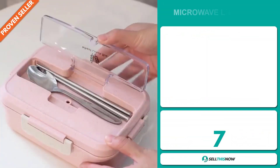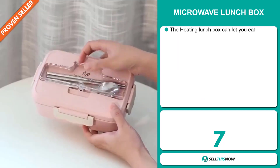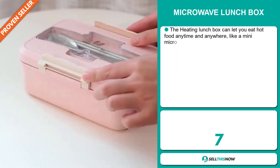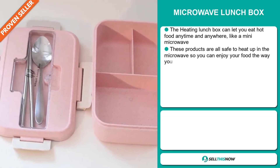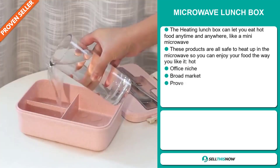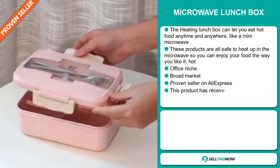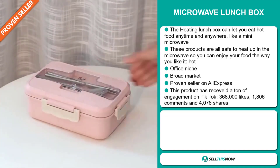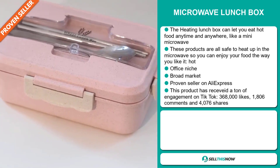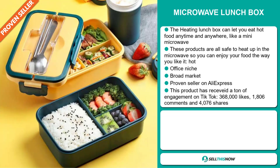Our next product is the microwave lunchbox. The heating lunchbox can let you heat hot food anytime and anywhere like a mini microwave. These products are all safe to heat up in the microwave, so you can enjoy your food the way you like it, hot. It falls under the office niche market. We also think it has a broad market base, and it's a proven seller on AliExpress with many, many orders.